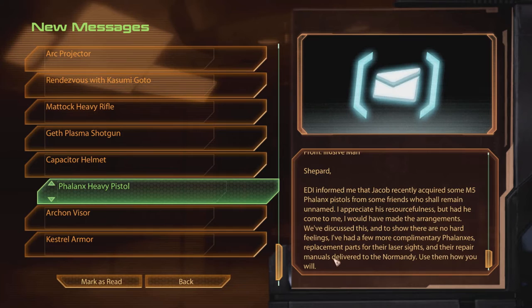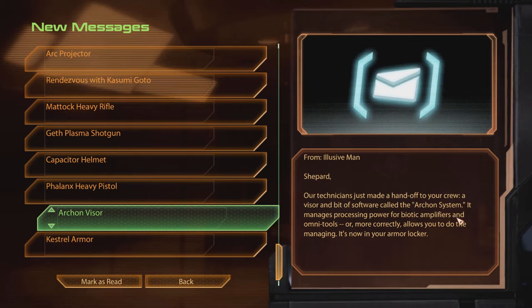Archon Visor. I love the Archon Visor. Shepard, our technicians just made a handoff to your crew — a visor and a bit of software called the Archon System. It manages processing power for biotic amplifiers and omni-tools, or more correctly, allows you to do the managing. It's now in your armor locker.